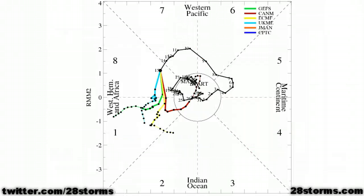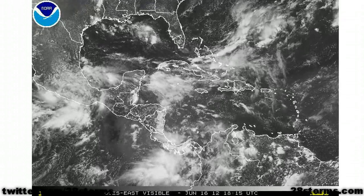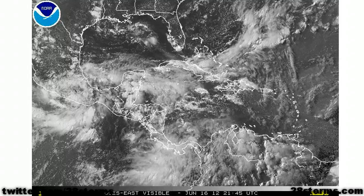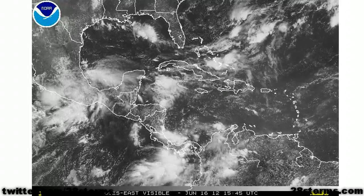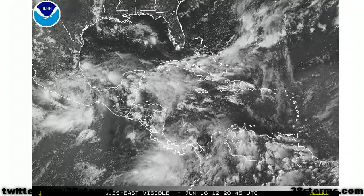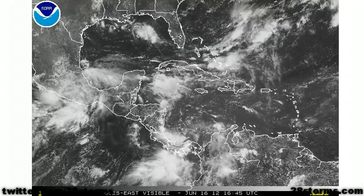Technically speaking, the MJO is currently in phase 8, and this is when the MJO starts to become favorable for tropical development in the Gulf of Mexico and West Caribbean. It's still forecast by a number of forecast models to move into phases 1 and 2, which is typically even more favorable. Compared to one week ago, this satellite animation is somewhat active with increasing convection across the Caribbean and Gulf, so the MJO, or Madden-Julian Oscillation, is already having somewhat of an effect.